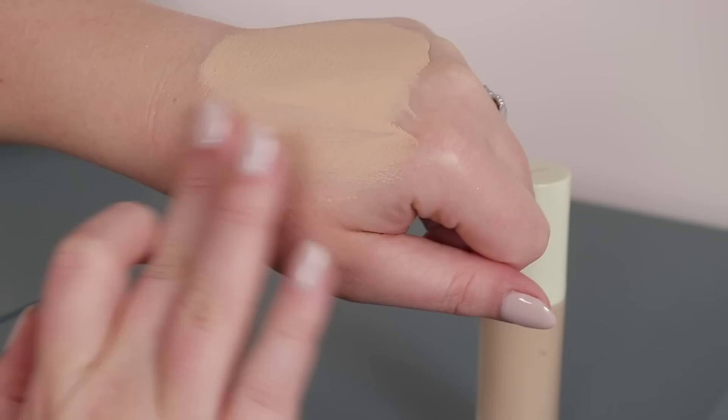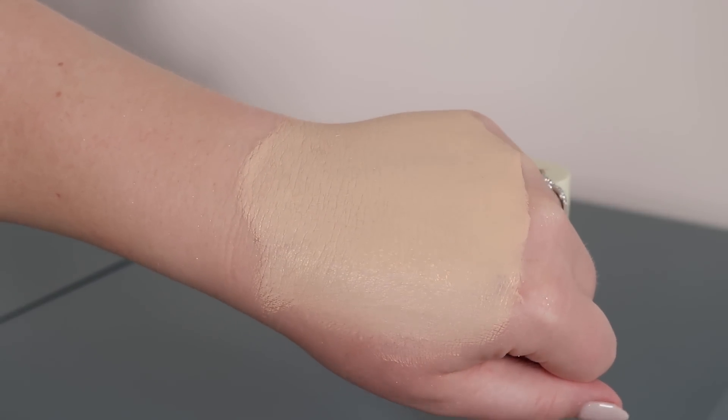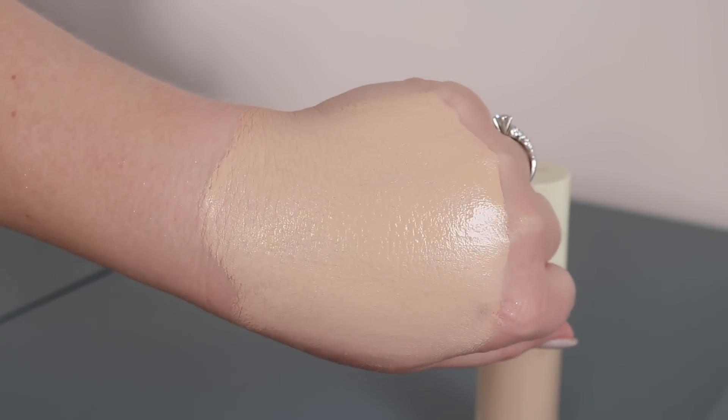This is a pretty mattifying, full-coverage foundation, so if you love that look and can get past the oxidation, you might like it. But for me it's so full-on — it completely transforms my face into a different person. That's not my everyday style. I've been mixing it and trying to make it work, but it's not something I'd personally suggest. With foundations, I want something I can just apply and get out the door, and this just doesn't do that for me.